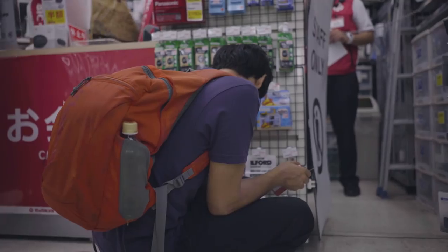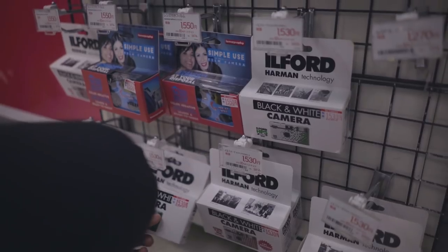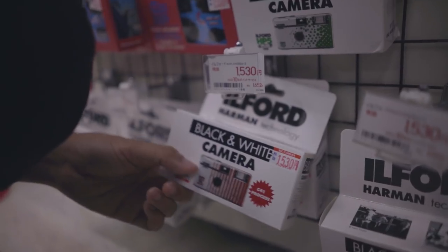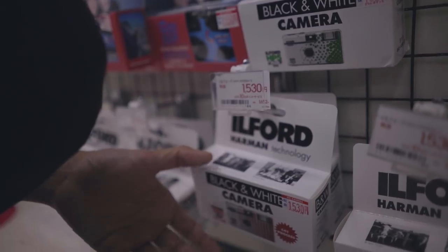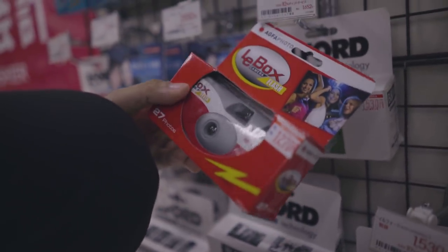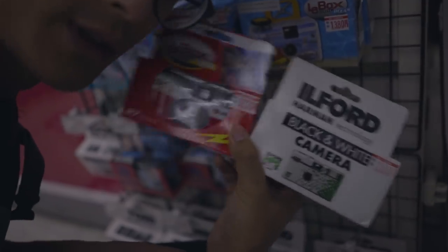Check this out. There are like two Ilford ones — one is HP5, and there's this one which is XP2, which is C41, so I can process this at any color lab, which is pretty convenient. But I'm really interested in this one. This is the last one, so these are my options. I'll take both.